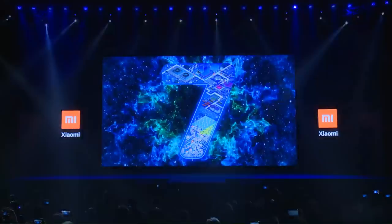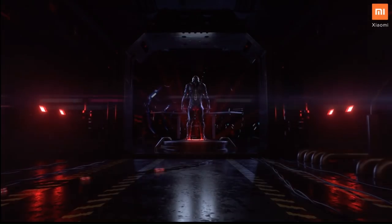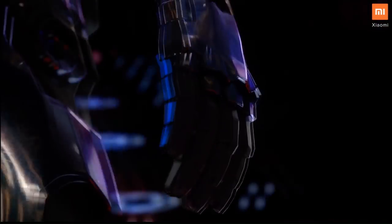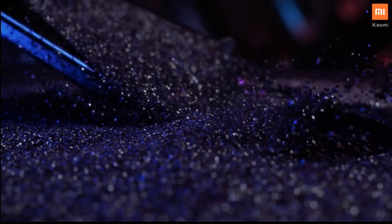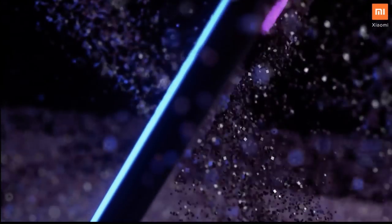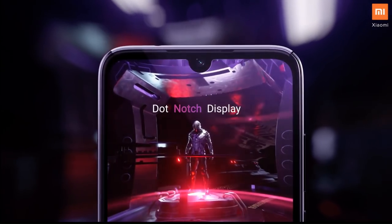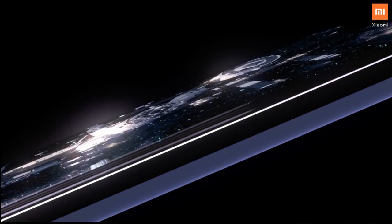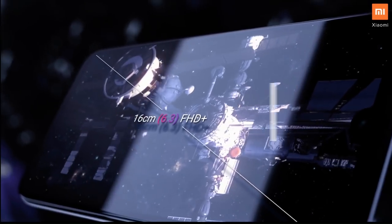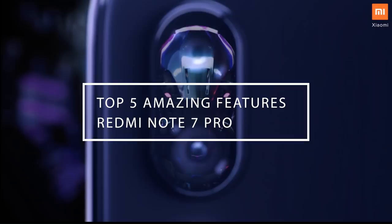Xiaomi has finally revealed its new Redmi Note series in India, which is the Redmi Note 7 and the Note 7 Pro, and they have killed the competition with these two offerings. In this video, we are going to talk about the bigger sibling, the Redmi Note 7 Pro, that offers an amazing 48-megapixel camera, Snapdragon 675, up to 6GB of RAM and more, with an amazing starting price of 13,999 Indian rupees. So, let's check out the top 5 features of Redmi Note 7 Pro that will blow your mind.